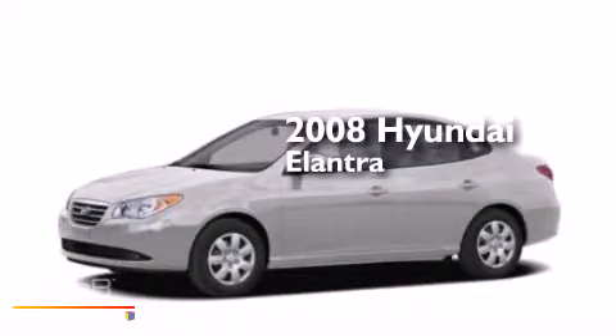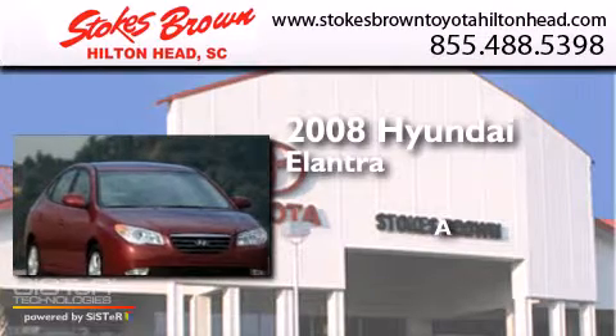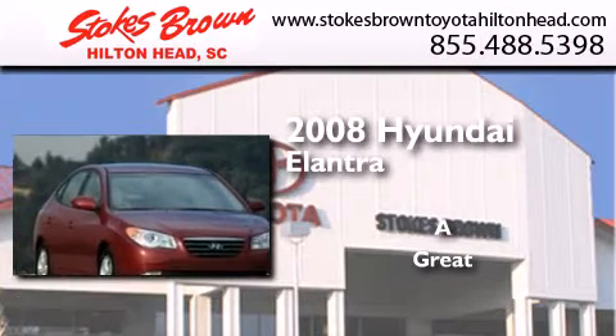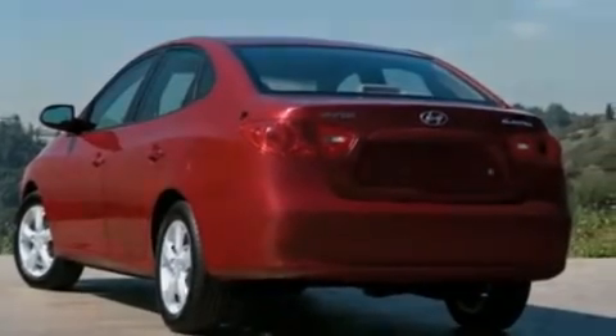This is a 2008 Hyundai Elantra. All of the following features are included.